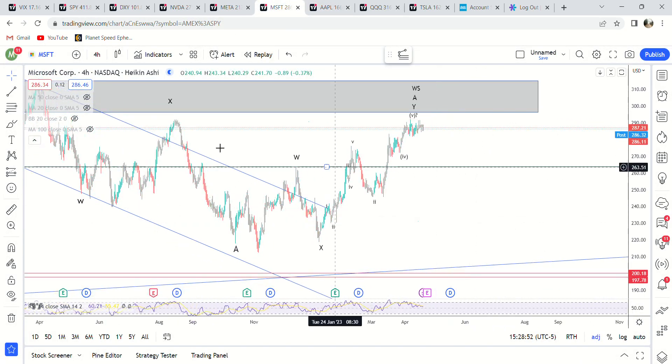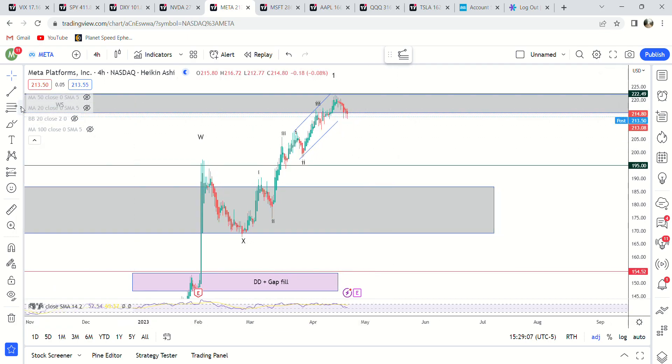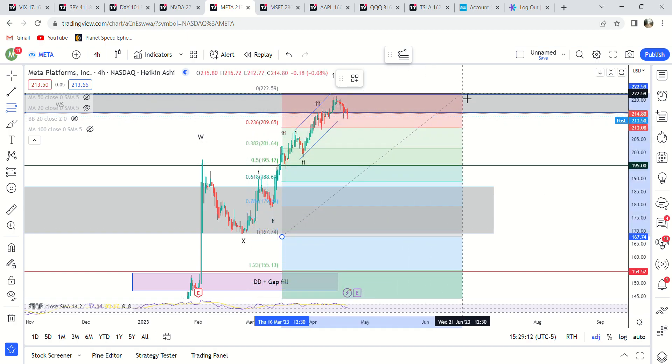Microsoft — I still think this topped out. The 0.38 fib is at 263; it's chopping around right now. If it does go higher we still have the supply zone at 296. Meta should have topped out by now. This looks like a first wave or an A wave right here. We're looking for a pullback to a minimum of 201, but more than likely all the way down to 186, which would be about a little bit over a 10 percent drop.